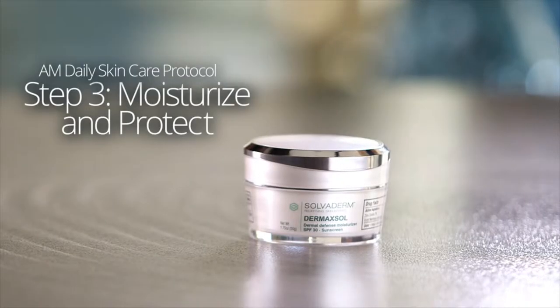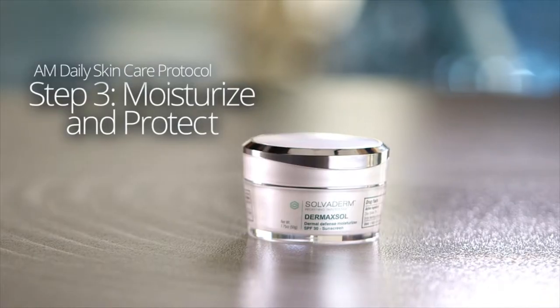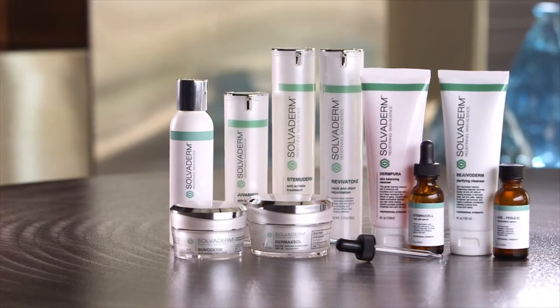No matter how much water you drink, the only thing that can really help hydrate your skin is a great moisturizer. Solvoderm's moisturizers help your skin function and improve water retention by sealing your skin, adding hydration to the surface while preventing evaporation. Solvoderm's moisturizers also include sunscreen, leaving you hydrated and shielded.